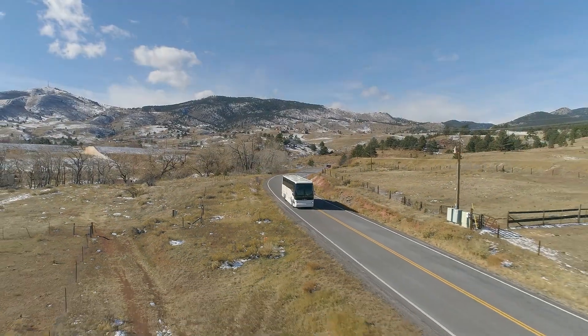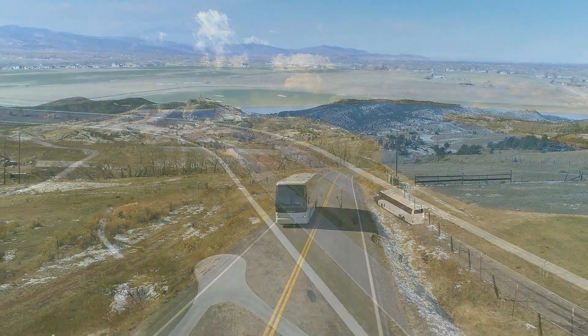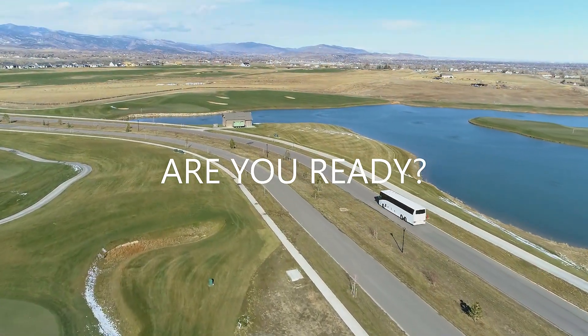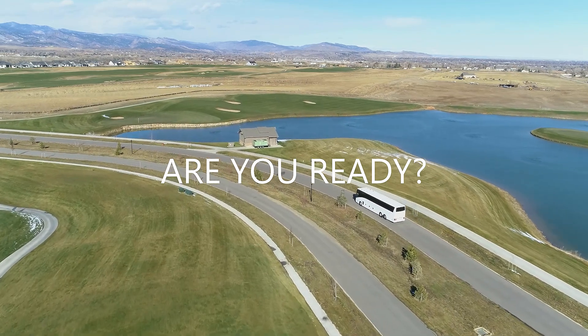What if this was all possible using a coach you already own? Are you ready to transform your passenger's ride into an experience that is good for the environment and your bottom line?